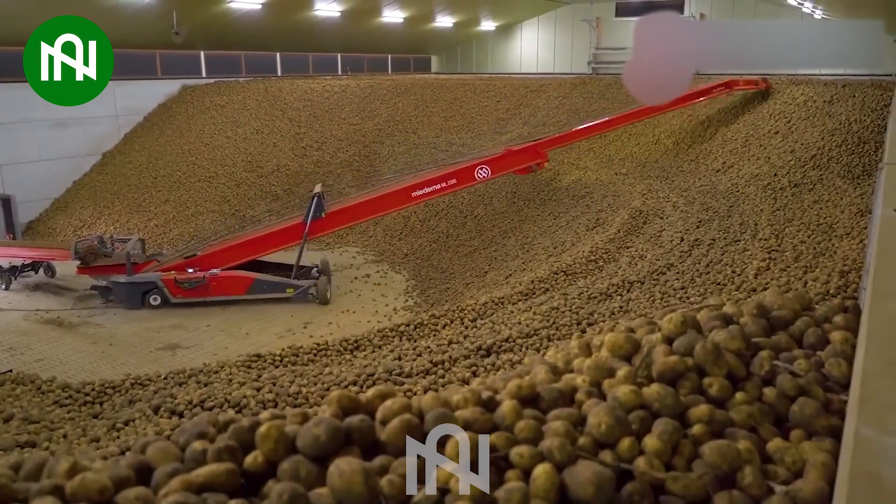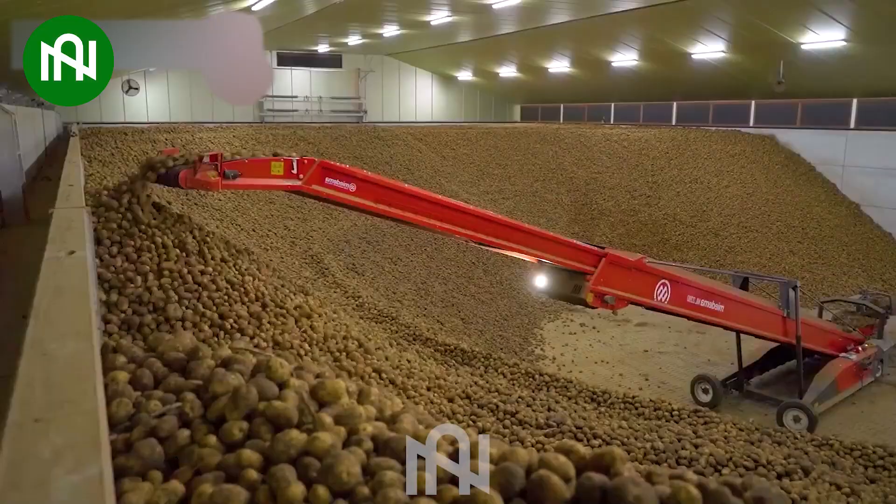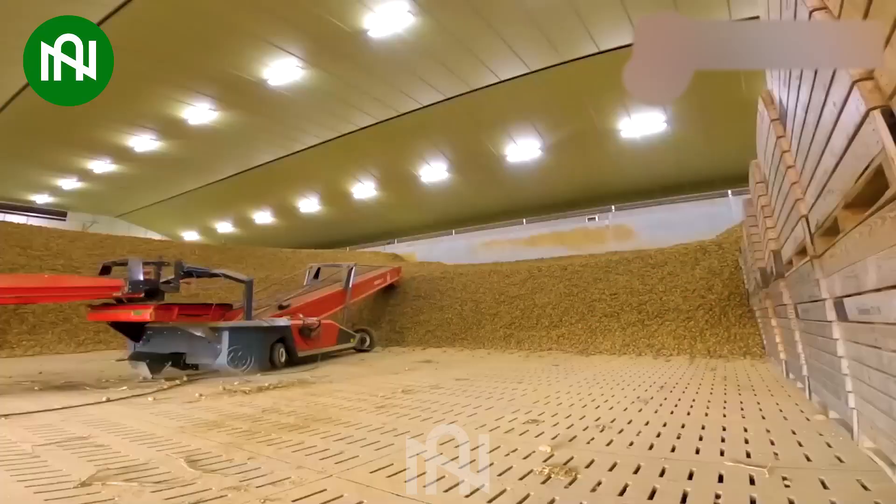The efficiency of the potato conveyor into the warehouse is notably superior, ensuring a swift and seamless workflow.